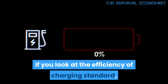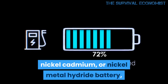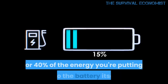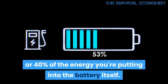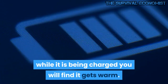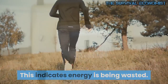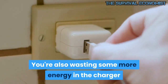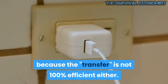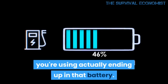If you look at the efficiency of charging a standard nickel cadmium or nickel metal hydride battery, the efficiency is about 60 to 70 percent, so you're wasting 30 or 40 percent of the energy you're putting into the battery itself. If you feel a battery while it is being charged, you will find it gets warm — this indicates energy is being wasted. You're also wasting some more energy in the charger because the transfer is not 100 percent efficient either, so you might be talking about half the energy you're using actually ending up in that battery.